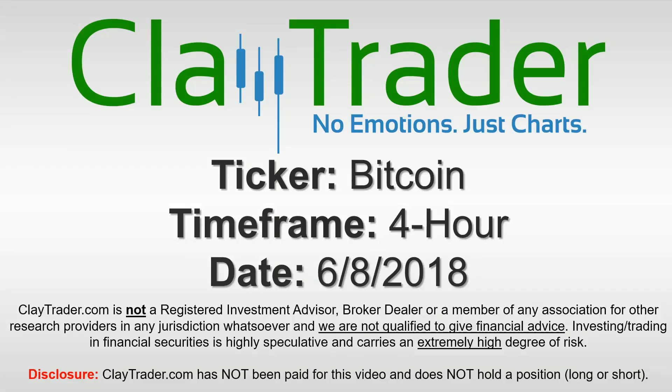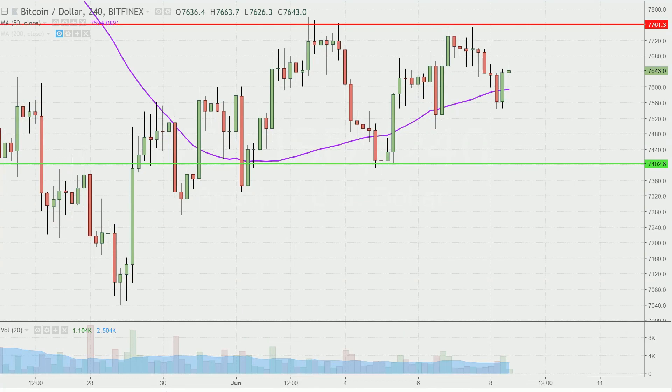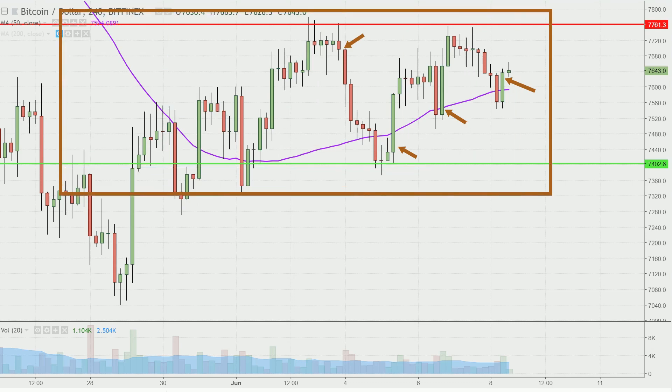Hey, it's Clay and this will be a video chart on Bitcoin. We will take a look at the four hour time frame. What do I mean by four hour in case you're new to charts? Instead of each one of these candlesticks representing one day's worth of price action, which is what you would normally see, each one represents four hours. So while this may look like a couple months worth of time, it's actually just the past couple of weeks broken down into four hour time slices. I like this time frame — it does a good job of telling the story of the price and makes mapping out levels of support and resistance a bit easier to see.